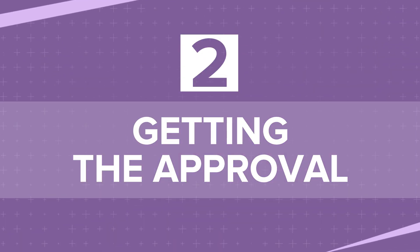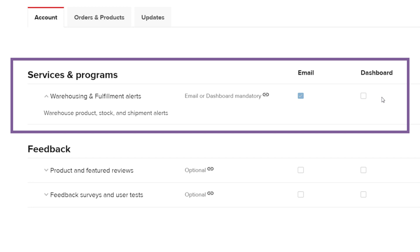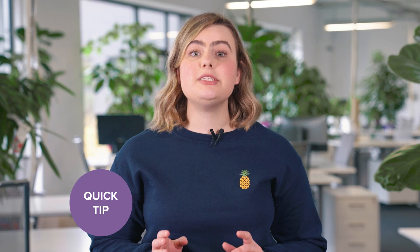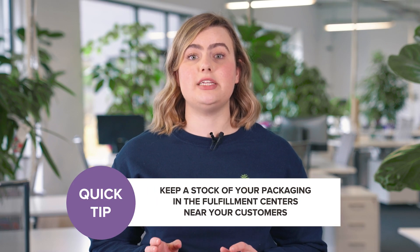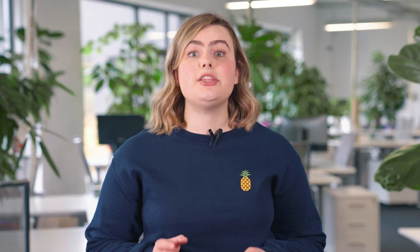Part 2: Getting the Approval. Once your packaging is approved, depending on your notification preferences, you'll receive a dashboard notification or an email. Then, you can get ready to ship your packaging to our fulfillment centers. When choosing which fulfillment centers you should send your packaging to, focus on your selling region — keep a stock of your packaging in the fulfillment centers near your customers. For example, if the majority of your customers are in the US, then your orders will likely be fulfilled in the US, and you should keep a stock of your packaging there.